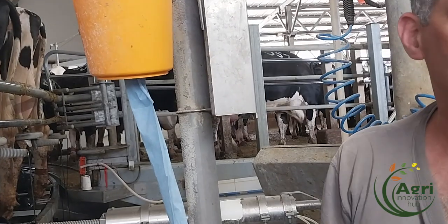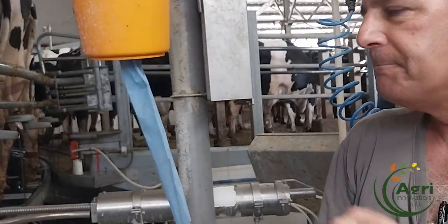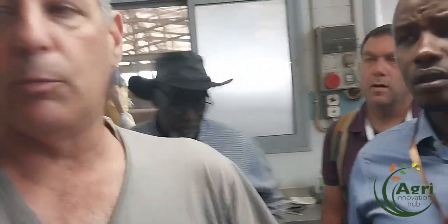And then the computer knows what she needs to give — the average over the last ten days, in the middle or in the morning. And if something is wrong, it will show us in real time on the computer. And after that, in the computer, you can see what happened with all the cows. Here is the area of the cow.